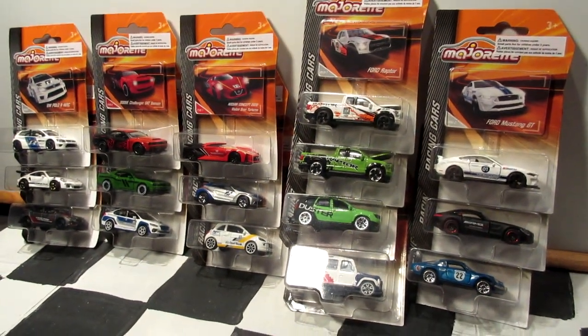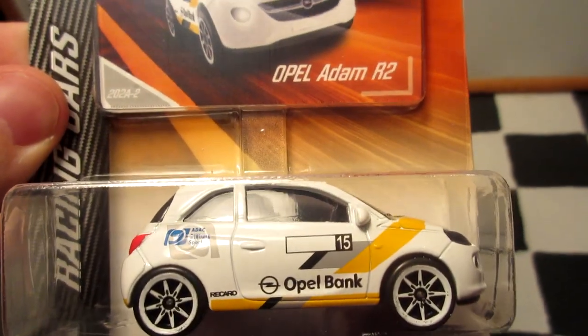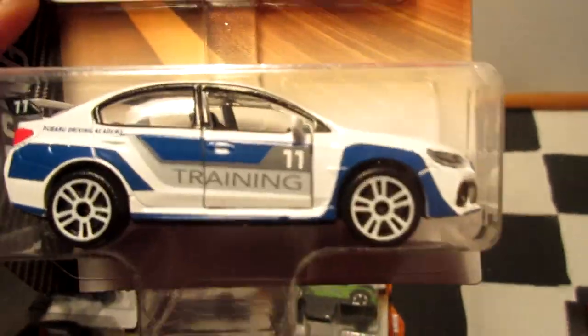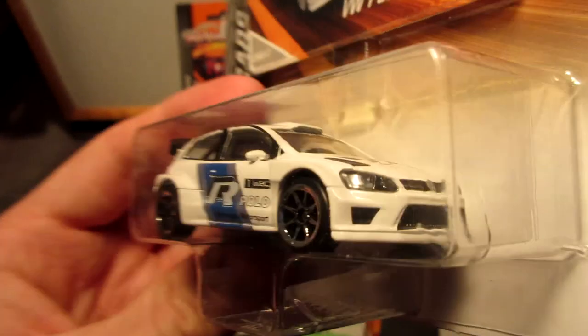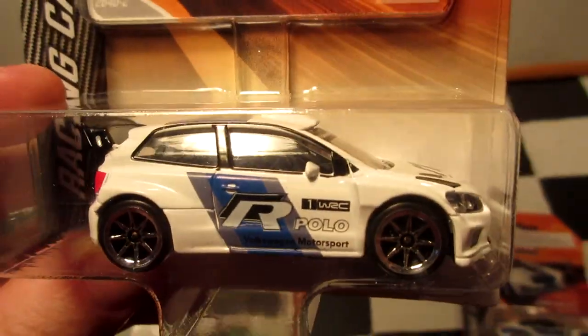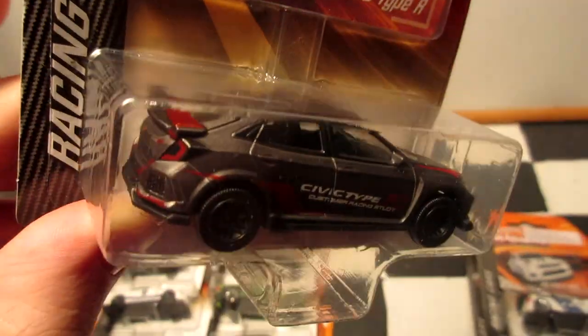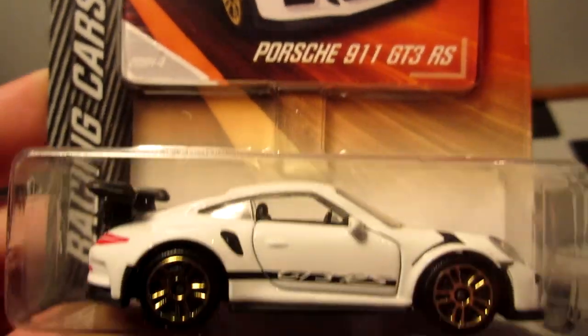Business as usual, we're gonna take a look at the car first in the package and then open it up. First car is the Opel Adam R2, a cool European hatchback car. Next is the Subaru Impreza WRX STI, a very cool casting. Next, Volkswagen Polo WRC, also available in a Red Bull livery. Next, Honda Civic Type R in gunmetal gray. New casting for 2019, the Porsche 911 GT3 RS in a nice white with gold wheels.